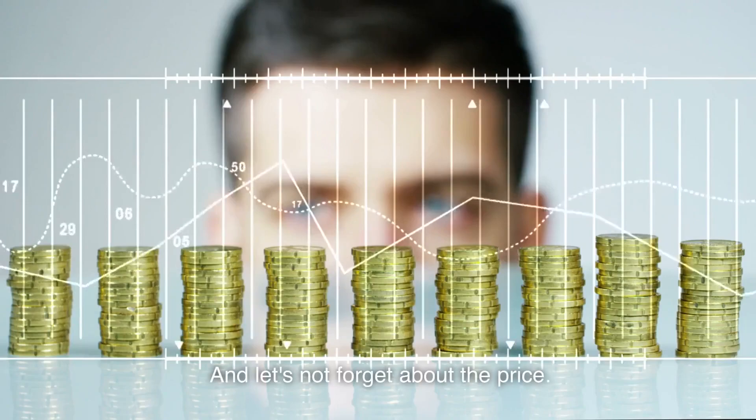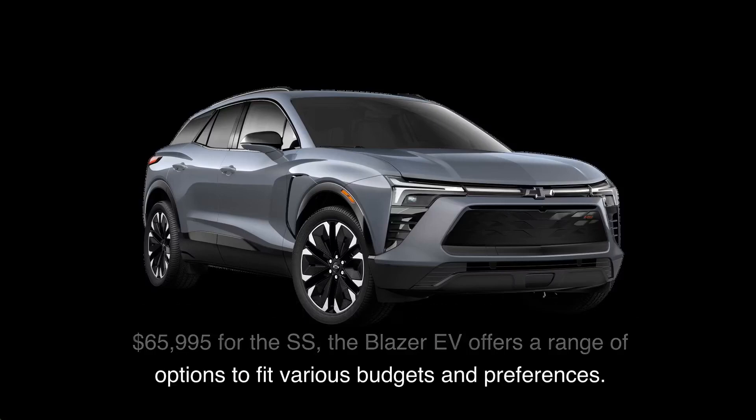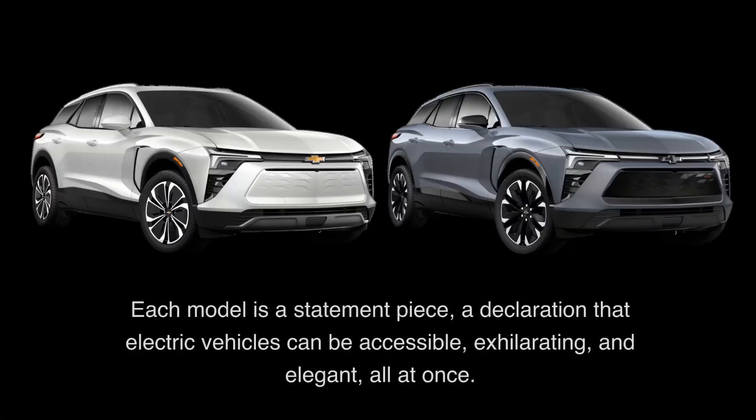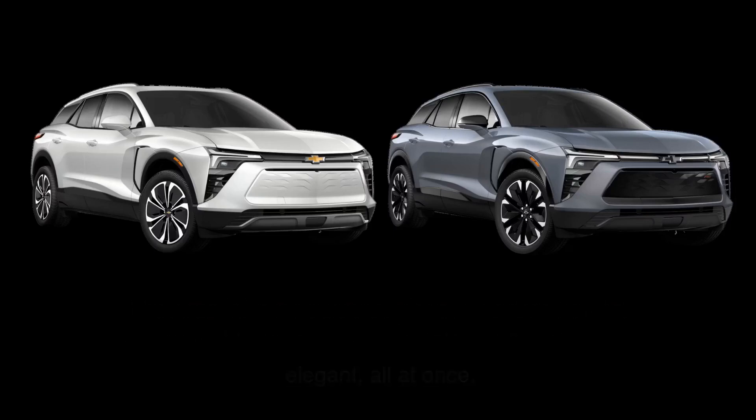And let's not forget about the price. Starting at $44,995 for the LT model and scaling up to $65,995 for the SS, the Blazer EV offers a range of options to fit various budgets and preferences. Each model is a statement piece — a declaration that electric vehicles can be accessible, exhilarating, and elegant all at once.